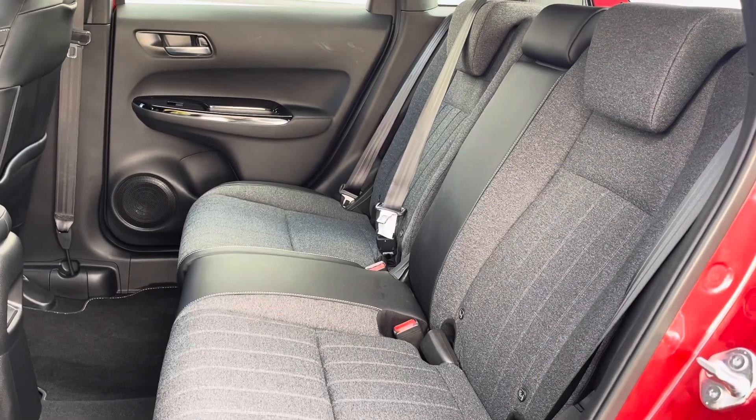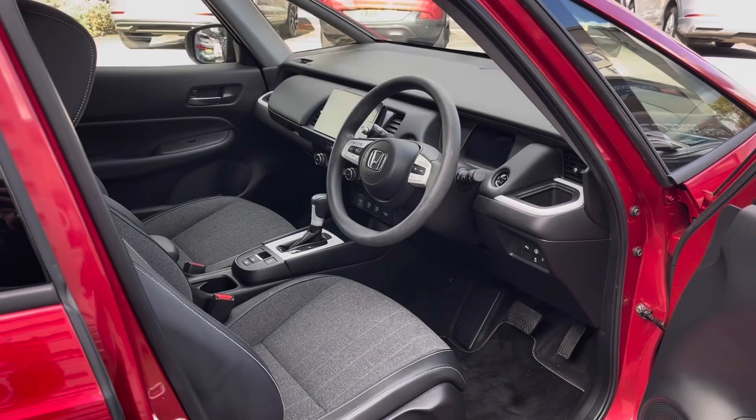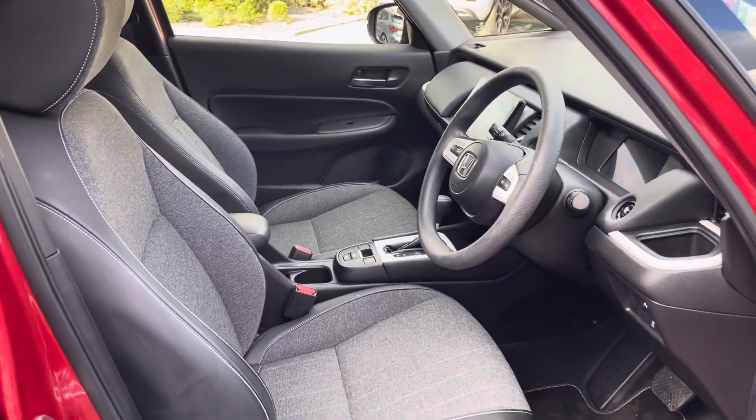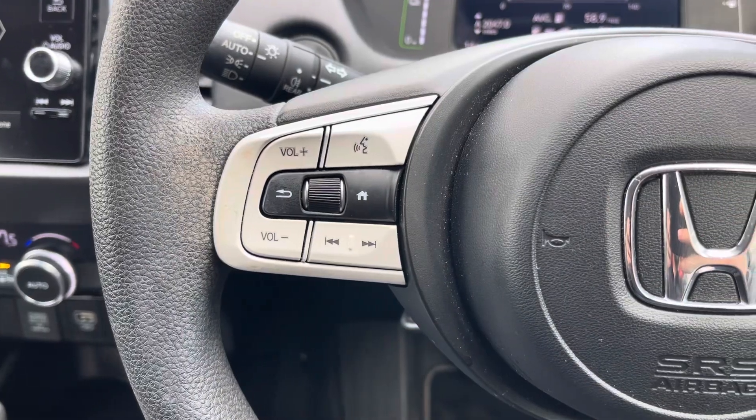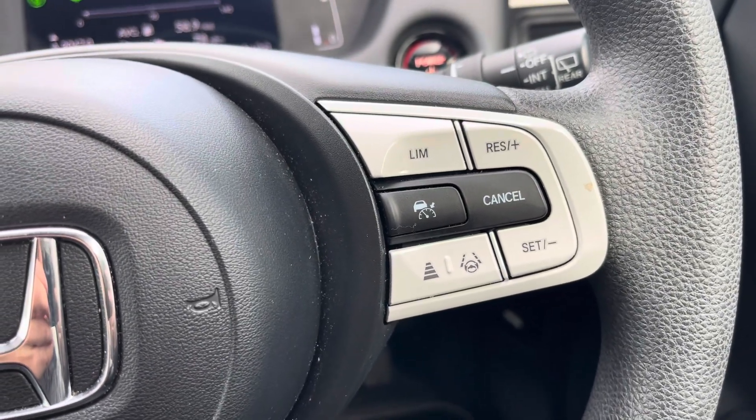Into the back, cloth seats with head restraints as well as ISOFIX for convenience. Into the front with a leather-wrapped multifunction steering wheel as well as cloth seats for comfort.